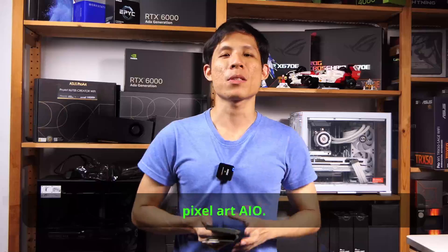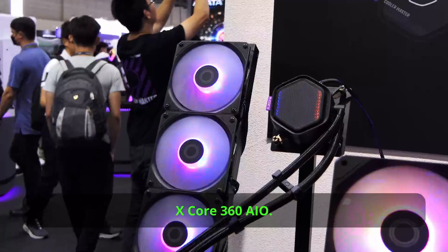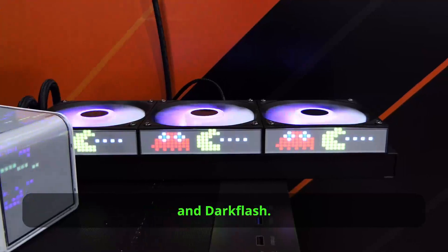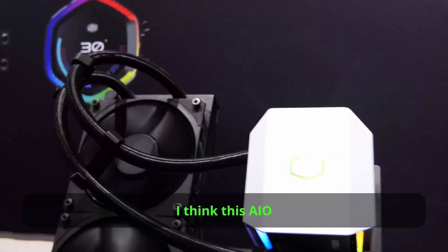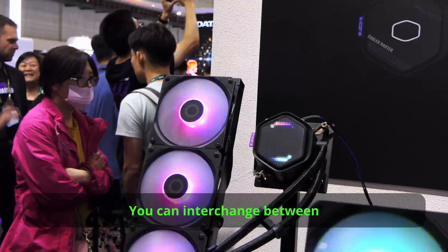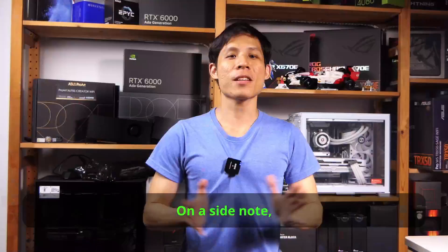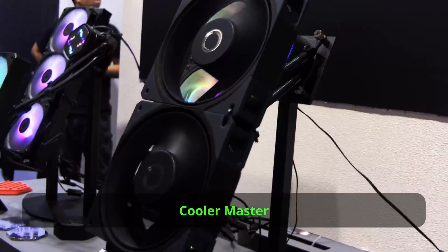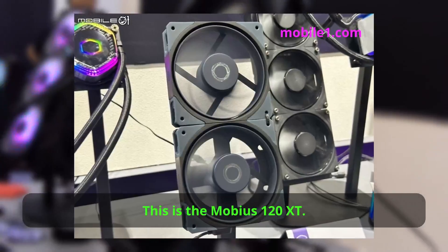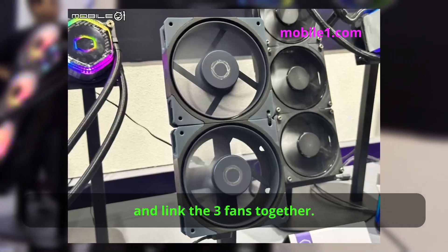There's actually one more pixel art AIO, from Cooler Master — the Master Liquid X-Core 360. This isn't a full pixel art AIO compared to the ones from Zygmatek and Dark Flash. I think this AIO uses the same pump and radiator combo as the current Master Liquid low-profile coolers. You can interchange between the stock cover, one with a fan to cool your VRMs, as well as this pixel art cover. Notably, Cooler Master finally has fans which you can chain together via Magnex — the Mobius 120 X-C. Like every other Magnex daisy-chain fans, you'll just need one adapter to power and link the three fans together.